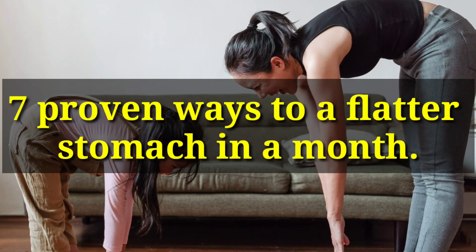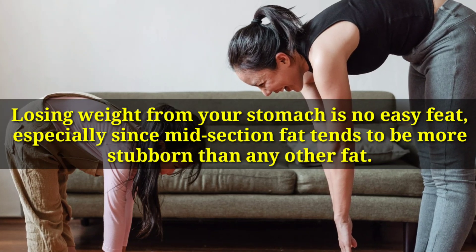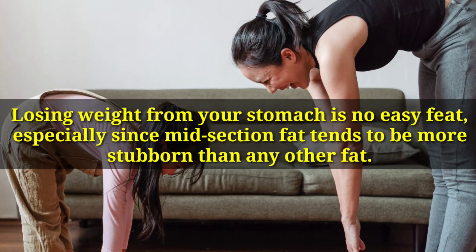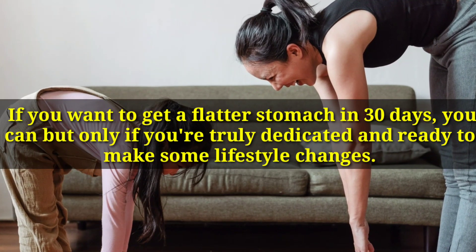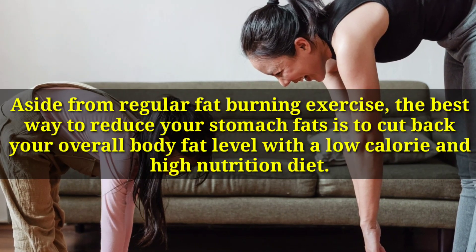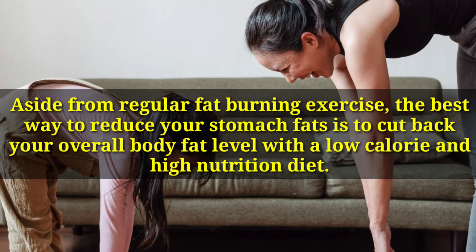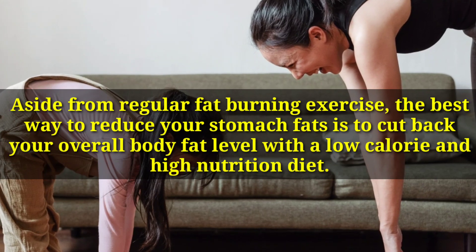7 Proven Ways To A Flatter Stomach In A Month. Losing weight from your stomach is no easy feat, especially since midsection fat tends to be more stubborn than any other fat. If you want to get a flatter stomach in 30 days, you can, but only if you're truly dedicated and ready to make some lifestyle changes. Aside from regular fat-burning exercise, the best way to reduce your stomach fat is to cut back your overall body fat level with a low-calorie and high-nutrition diet.